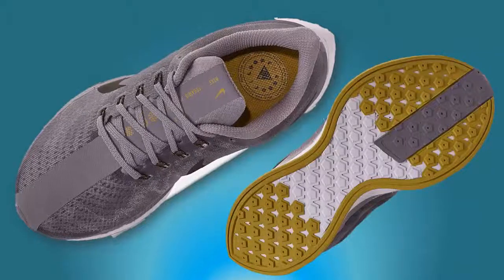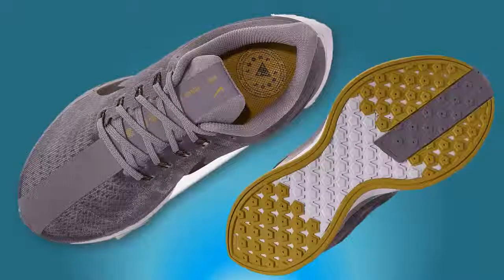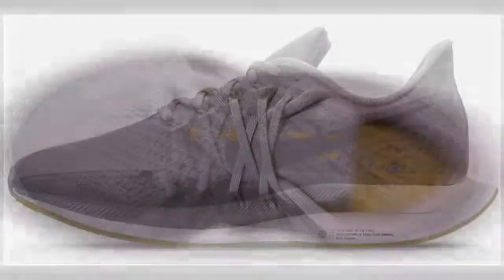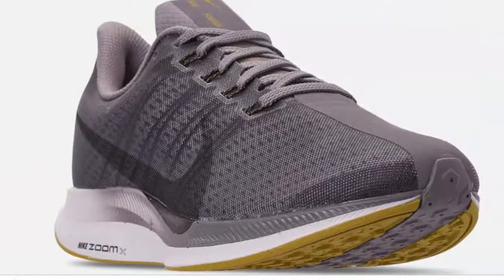The shoe was able to maintain a brand new look even after 100 miles. The famed Pegasus has been reimagined with the men's Nike Zoom Pegasus 35 Turbo running shoes, which has a speedy vision that focuses on quick, smooth transitions. Boasting Nike Zoom's foam, the Pegasus 35 Turbo provides Nike's greatest energy return yet.